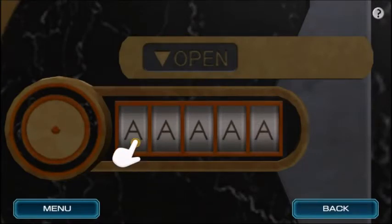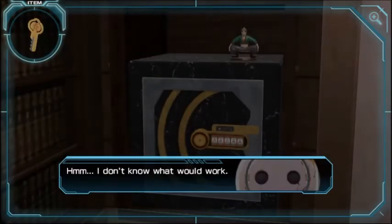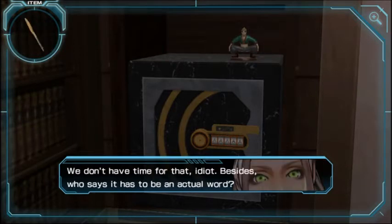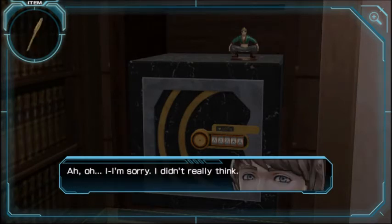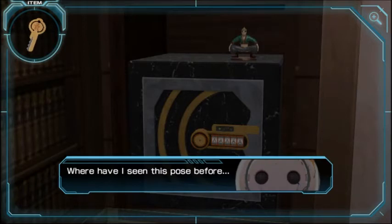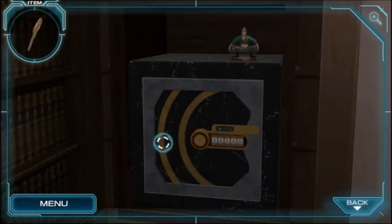If it's five letters, it wouldn't just be as simple as 'exist,' would it? Well, it didn't open, so that's wrong. I got an idea — punch in all the five-letter words you can think of. We don't have time for that, idiot. Besides, who says it has to be an actual word? Where have we seen this pose before? There was a piece of paper relating to this figure — we should check it again.